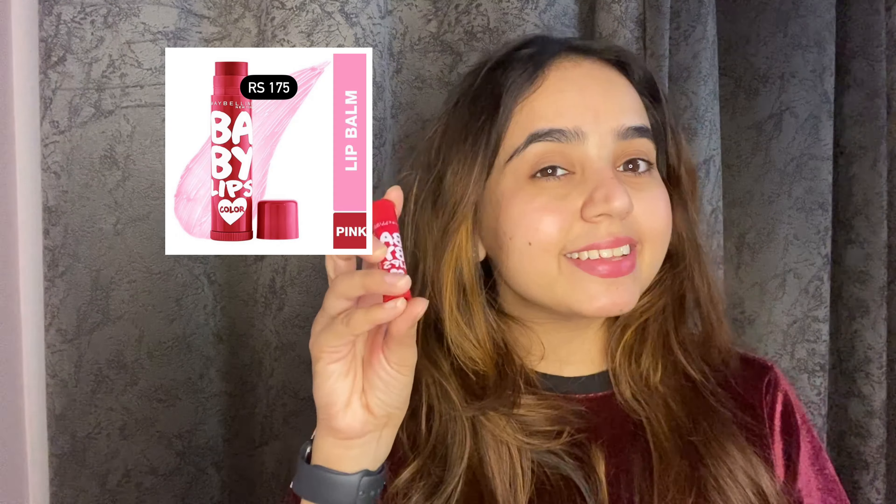This lip balm is Laneige, and it's a sleeping mask. If you wear it at night, you will get soft lips in the morning. If you have chapped lips, you will forget that you ever had chapped lips. It is a bit sticky, but it's a good lip balm. It heals cut lips, and when you wake up in the morning you will feel plump, soft lips. I really like this one.